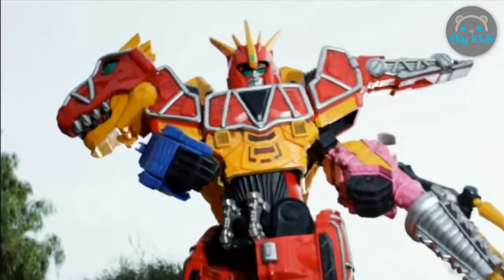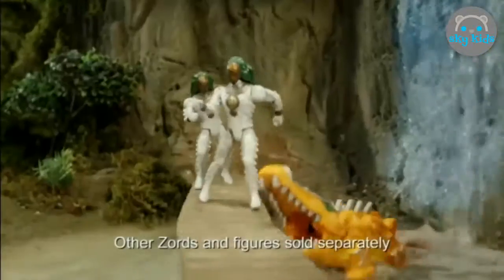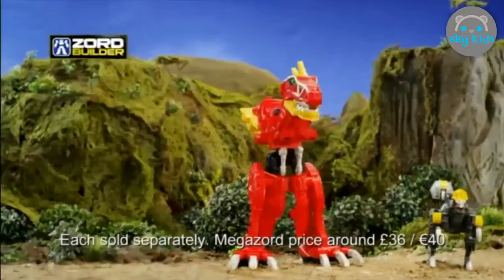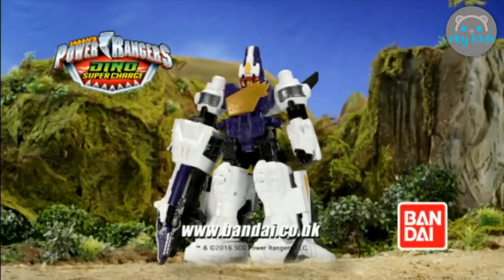Find your power with the awesome Dino Supercharged Zords and destroy evil by land, sea and air. Morph the Plessio Megazord to battle mode, charge it up and combine it with the other Zords for even more power. The awesome Supercharged Plessio Megazord — only from Bandai.